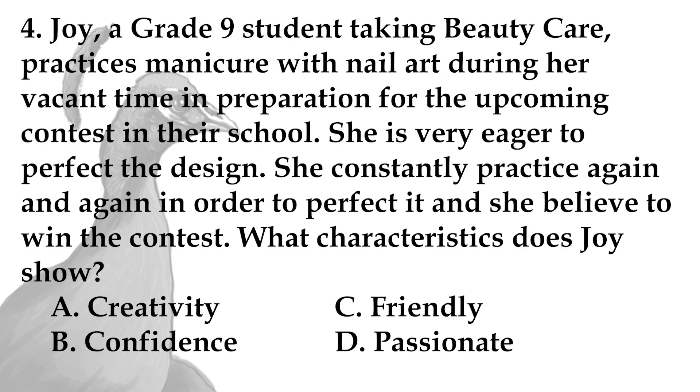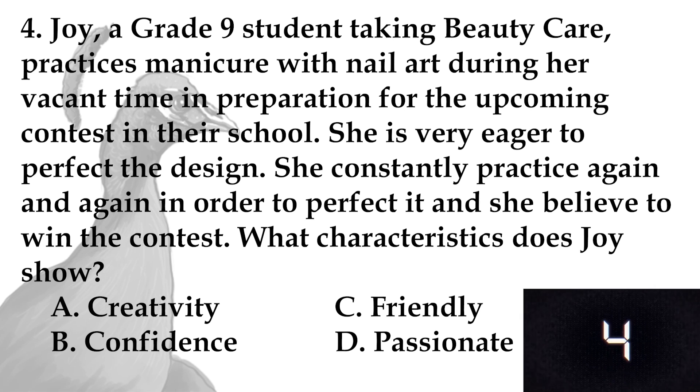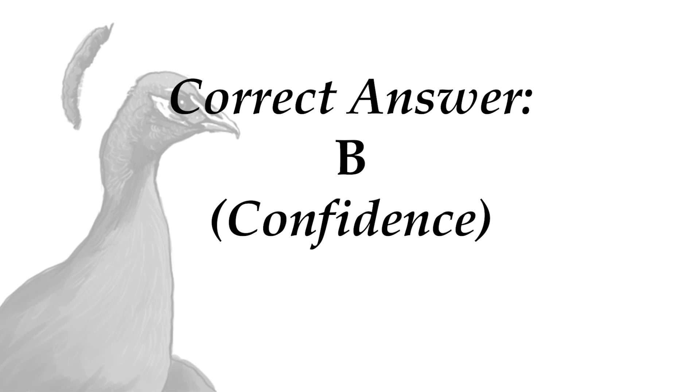Joy, a Grade 9 student taking beauty care, practices manicure with nail art during her vacant time in preparation for an upcoming contest. She is very eager to perfect the design and constantly practices again and again, believing she will win the contest. What characteristic does Joy show? A. Creativity, B. Confidence, C. Friendly, D. Passionate. Time is up. Did you answer letter B? You are correct — it is confidence.